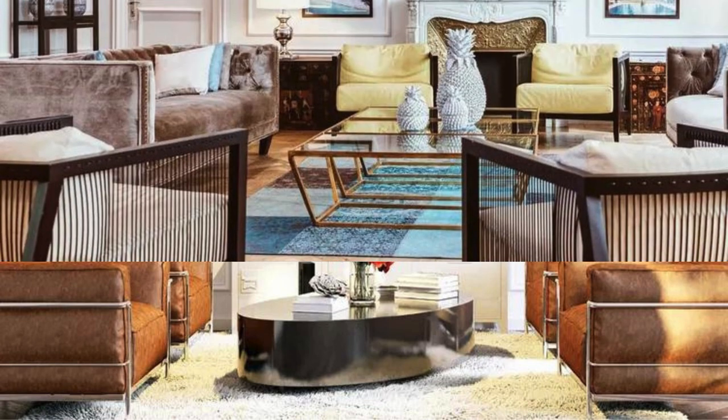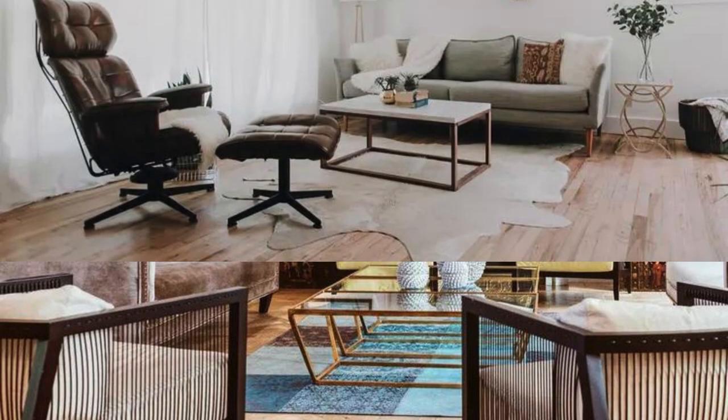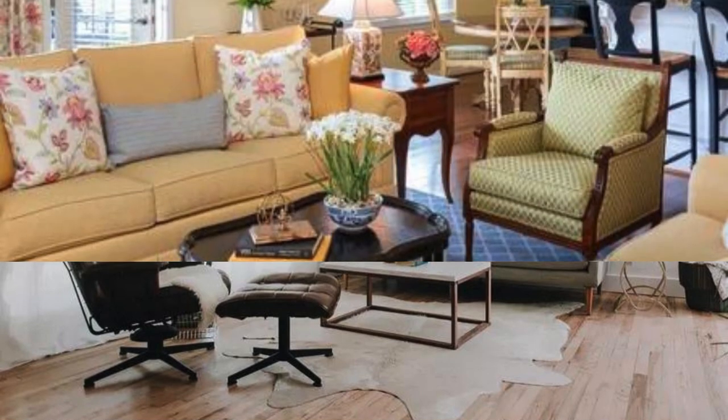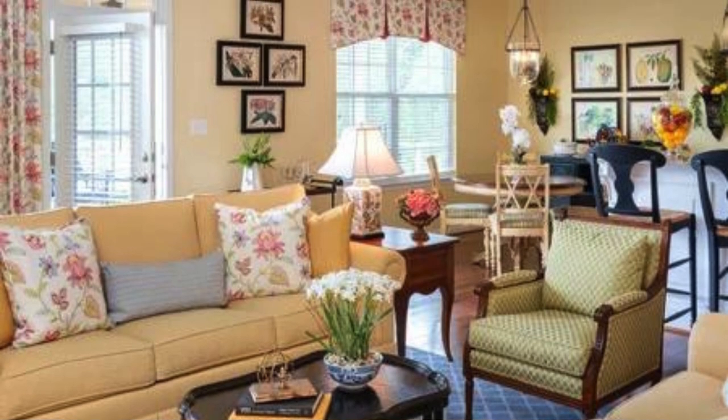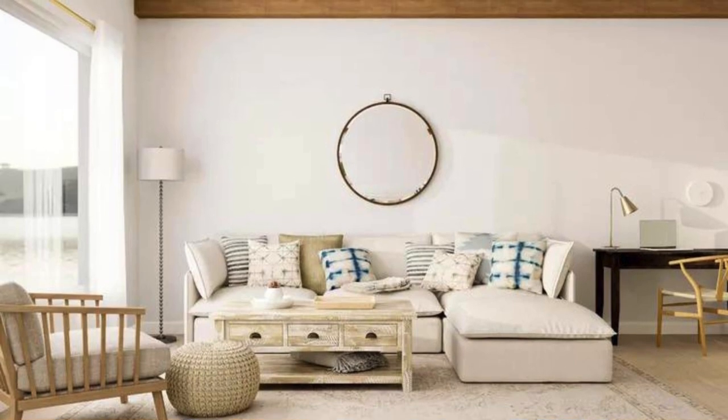Experiment with different furniture layouts to create distinct zones within the room, such as a cozy reading nook or a dedicated entertainment area. If space allows, introduce a coffee table with unique design elements or a touch of metallic accents to infuse a sense of sophistication. When it comes to window treatments, choose curtains or blinds that not only provide privacy but also contribute to the overall aesthetic.